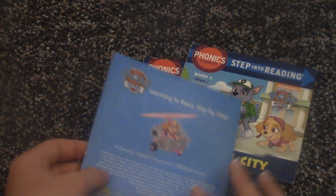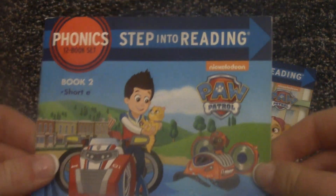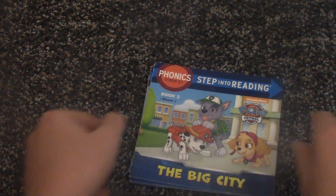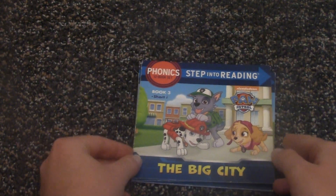They saved the cat. So this was Pet Rescue, the second book. Now we're reading the last book for this video, which is the third book: The Big City.